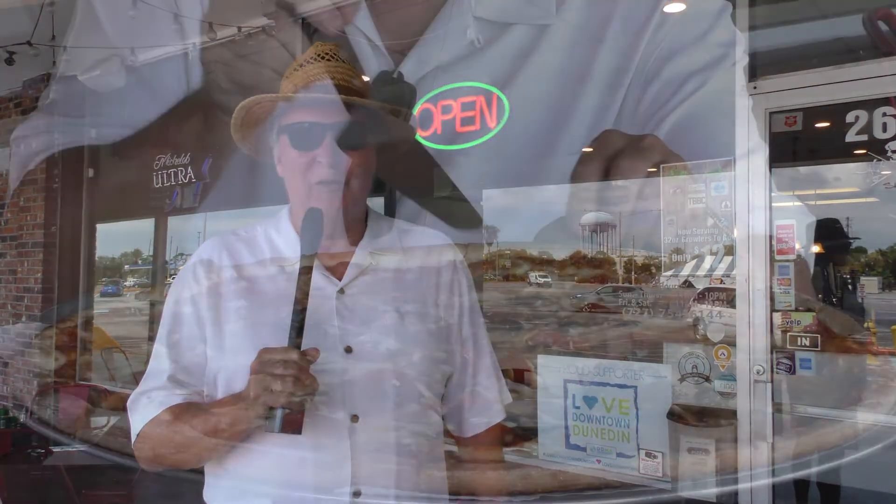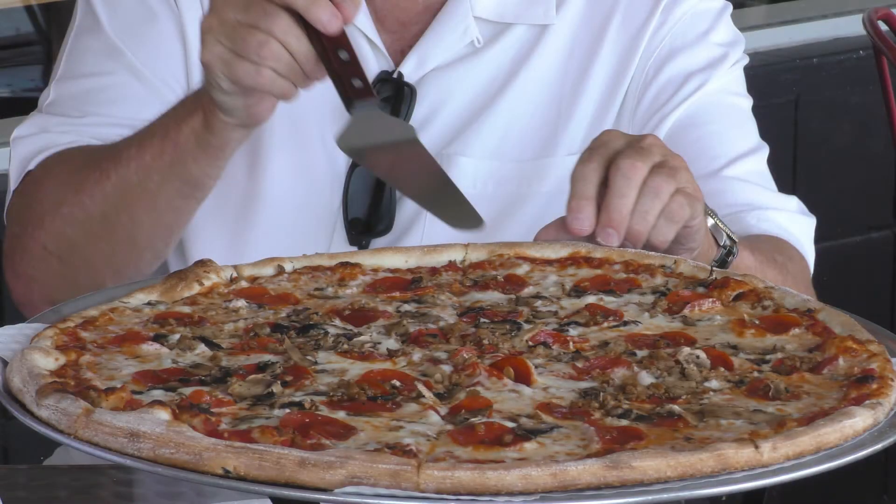Hey, welcome to this week's episode of Tasting the City. Don't forget to press the little button down there and subscribe — we appreciate it, and that way you won't miss a single episode. Today we're going to have all-American food. That's right, we're going to a pizza parlor. What's more American than pizza?